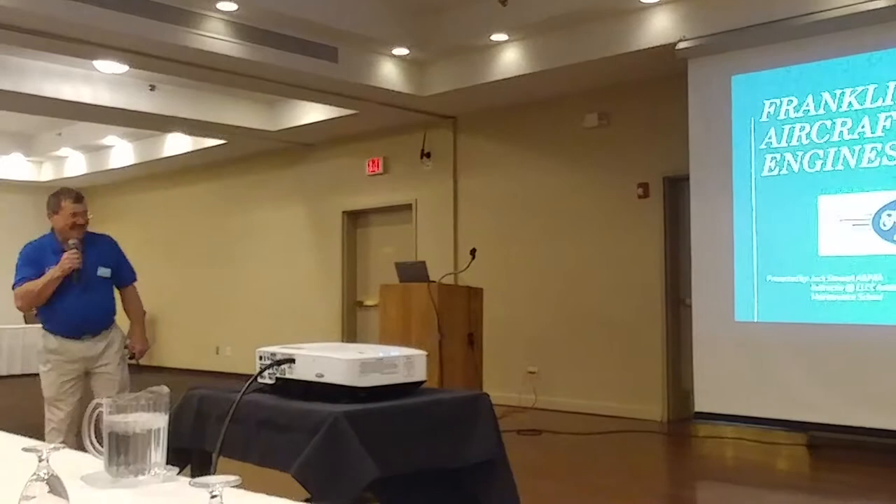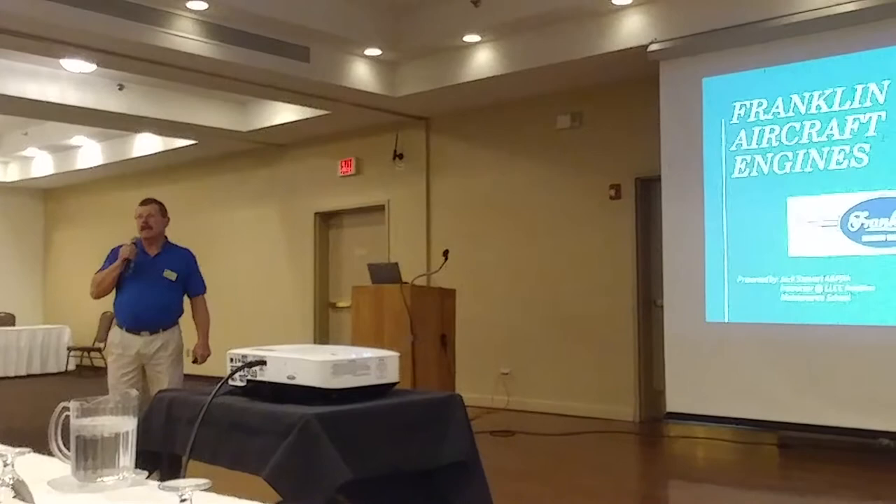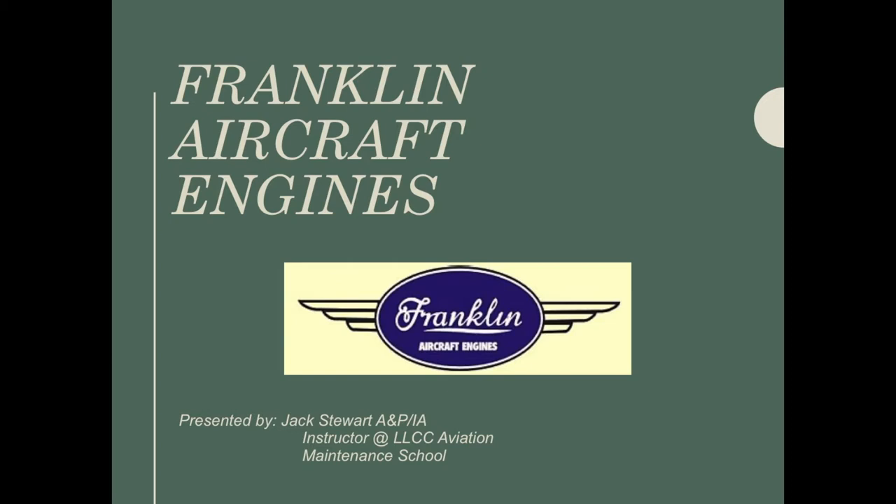My name is Jack Stewart. Like most everybody here, I'm an A&P, and I teach part-time at Lincoln Land College, and that's where this idea came from. I'm working on a guy's Franklin right now, and I had the cylinders in school working on them while also teaching class. The art director came out and said, 'You need to do a presentation on Franklin engines.' I said nobody wants to hear anything about a Franklin engine, and then I realized that a lot of you guys are the same age as I am, so maybe it's a good idea after all.